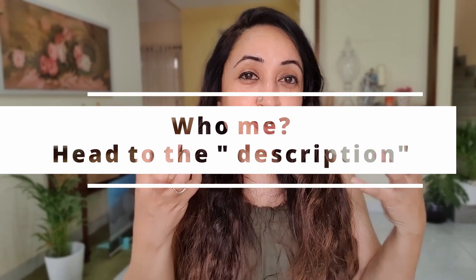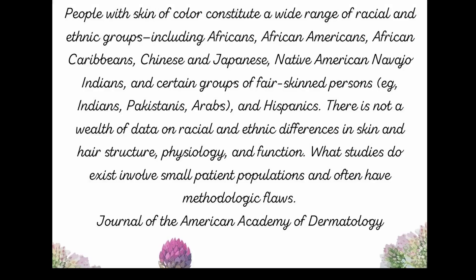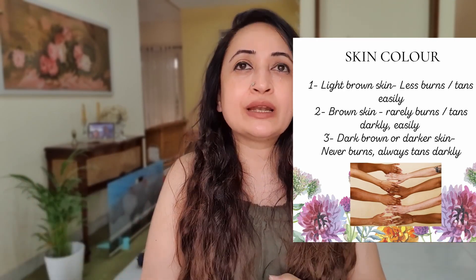So basically it's an effort to protect your skin. For us Indians, we have many many shades — or as the hype nowadays is, skin of colour. We Indians have a lot of shades of brown. There's also the fairer spectrum and the light brown spectrum as well. But basically, this is how skin tans.